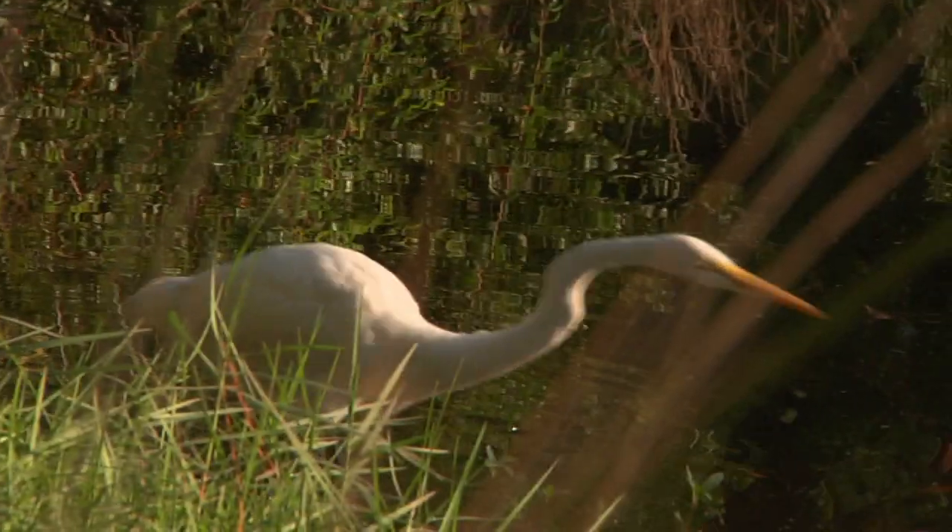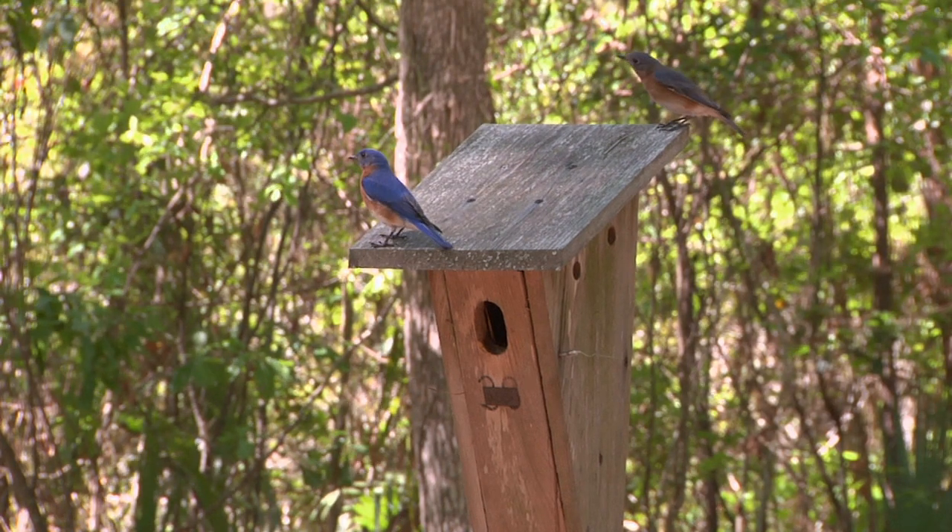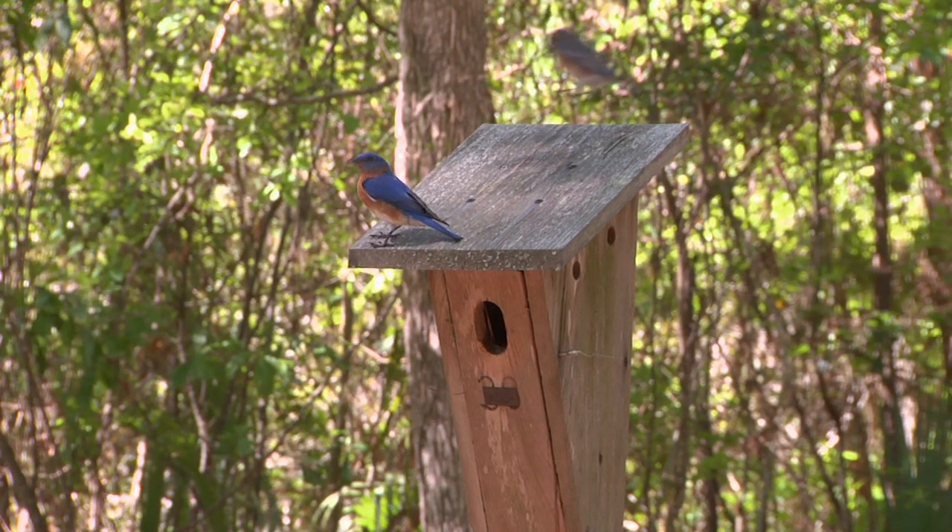Species survival can be summed up in three major categories. Animals need to protect themselves, they have to find food, and most importantly, they have to find a mate. Certain animals have some really neat techniques for attracting members of the opposite sex. Let's look at a few of these animals and look at how they find a mate and reproduce.